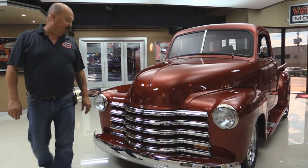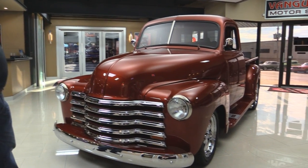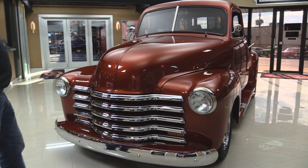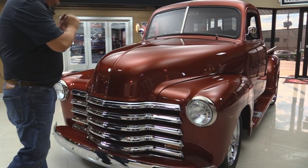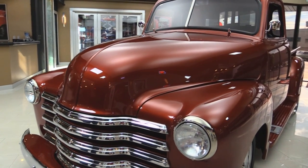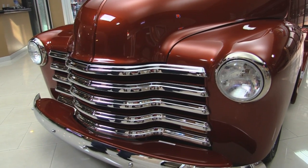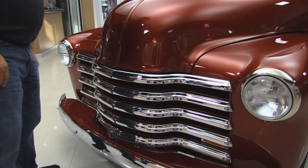Let's take a close look at this beautiful truck. I love the paint color — it is just popping. It is amazing. It's got some metallic in it. The bodywork on it's phenomenal also. The chrome grille looks great. The chrome bumper looks like it's new. Bezels on the headlights look great.